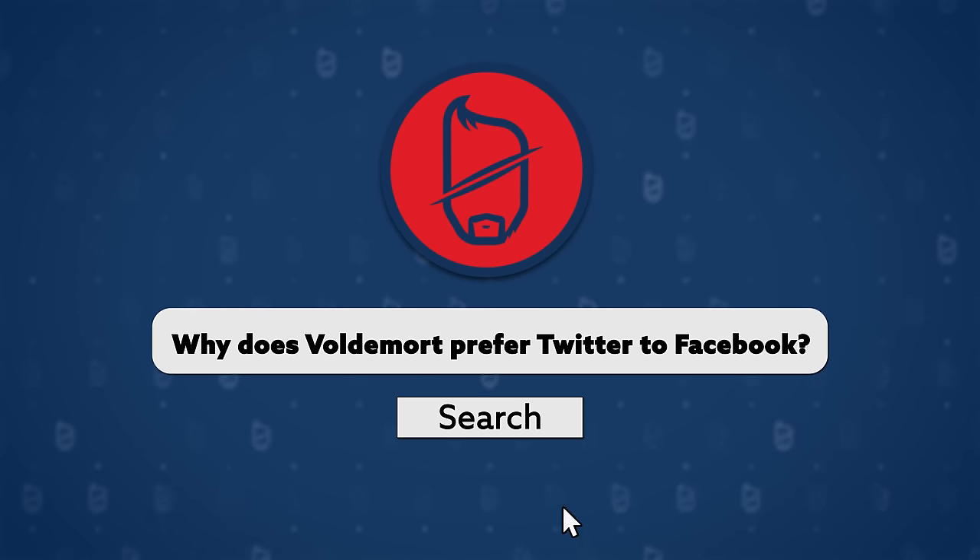P. 'Why does Voldemort prefer Twitter to Facebook?' Because he only has followers, not friends.